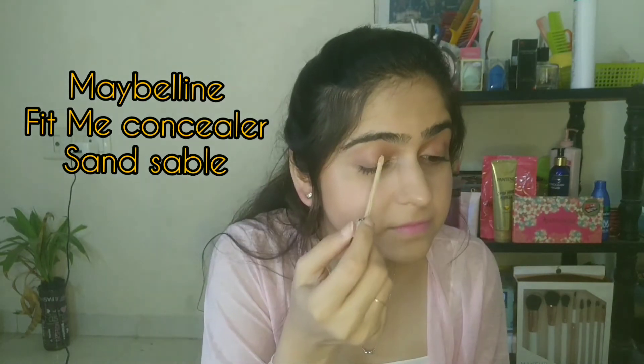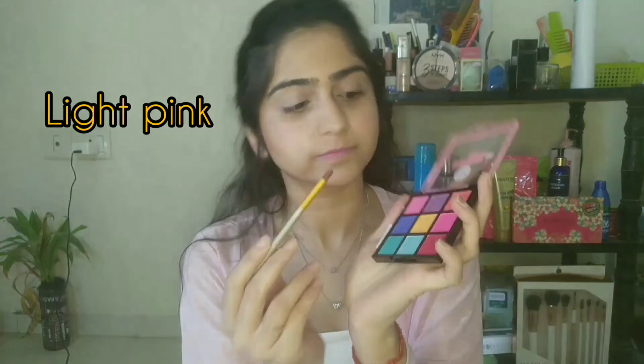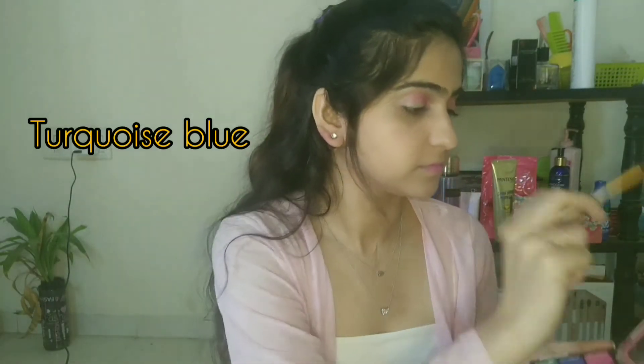We're going to start this process by priming our lids. I'm going to use this Fit Me Concealer in the shade Sand Sable — I'm going to cover my whole lids with it and prep it. Now I'm going to use my Nikka palette, the Birthday Cake, and I'm using the light pink shade in my inner crease. Now I'm going to use a windshield wiper motion. I'm not very happy with the pigmentation, but as we say, 300 rupees mein aur kya hi milega. Next, I'm going in with a turquoise bluish shade and using it in the outer corner, and again in the windshield wiper motion, highlighting the crease. Now I'm going to take my Color Bar blending brush and blend it all in.